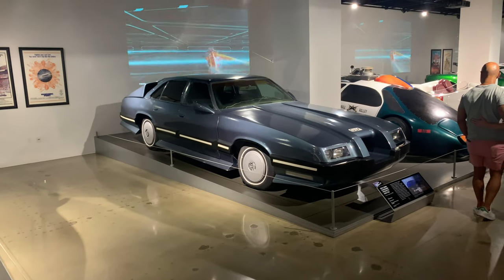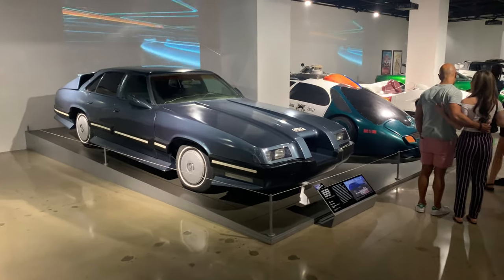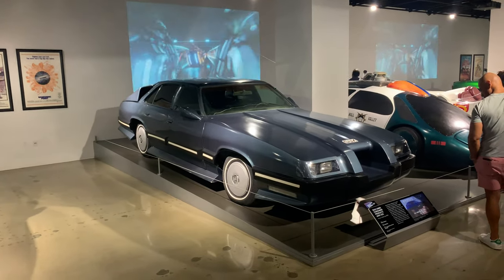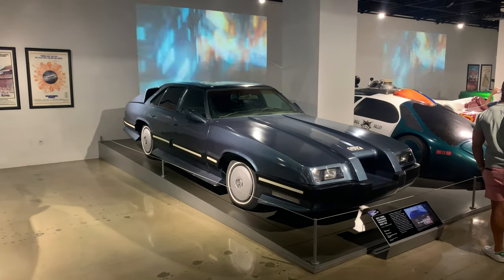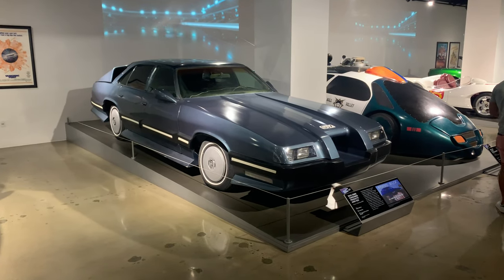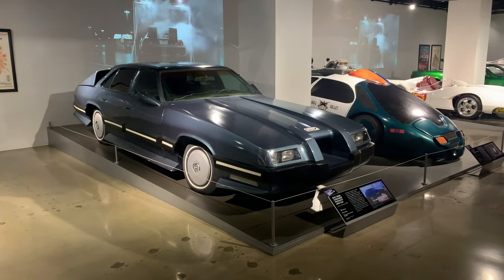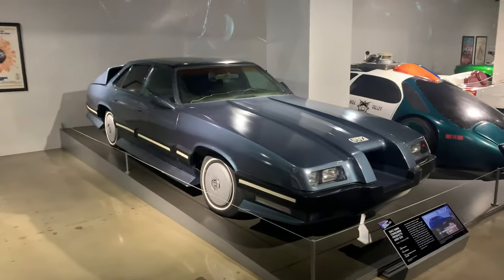Hey RoboCop fans, how you doing? It's John. Julian mentioned to me that the 6000 SUX was gonna be here at the Peterson Automotive Museum in Hollywood, so I drove out here to make this small video for you guys and to see it for myself in person. I'm gonna do a quick walk around of the car.